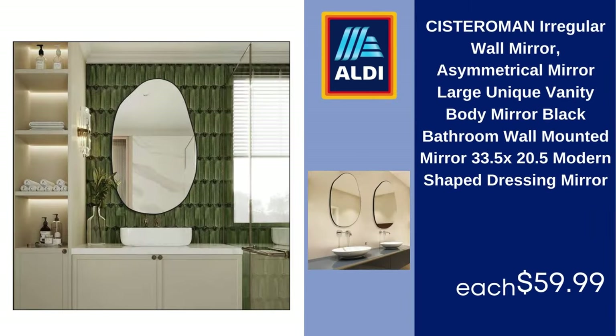Sister O'Man Irregular Wall Mirror, Asymmetrical Large Unique Vanity Body Mirror, Black Bathroom Wall Mounted Mirror, 33.5x20.5 inches, Modern Shaped Dressing Mirror, $59.99.